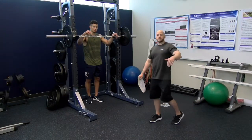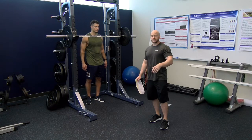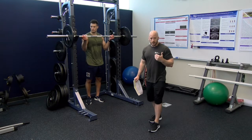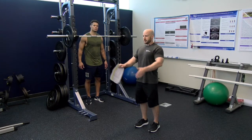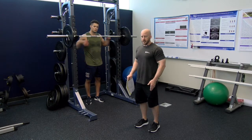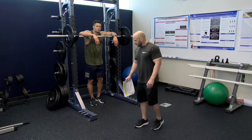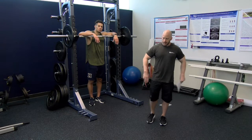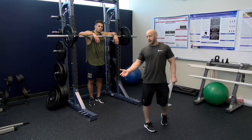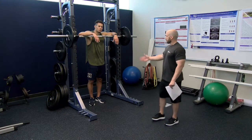The previous resistance training and plyometric exercises in this complex training session have all been done in the sagittal plane — sagittal plane involves forward and backward movements with a lot of hip and knee flexion and extension. Now we're going to work in a different plane of movement called the coronal or frontal plane. The next exercise is an alternating lateral lunge with the barbell.